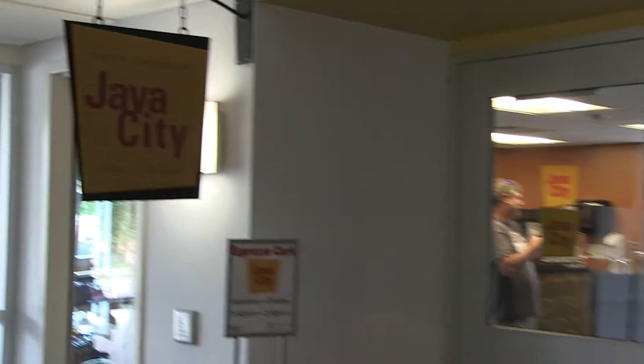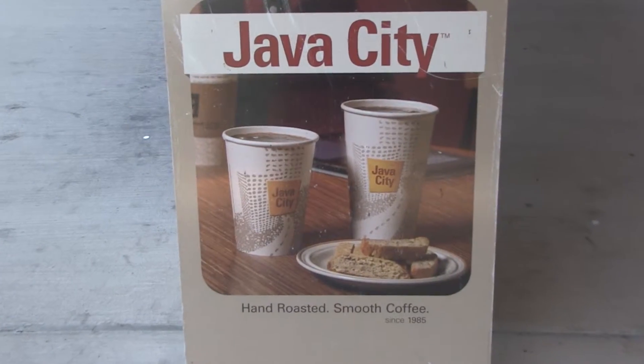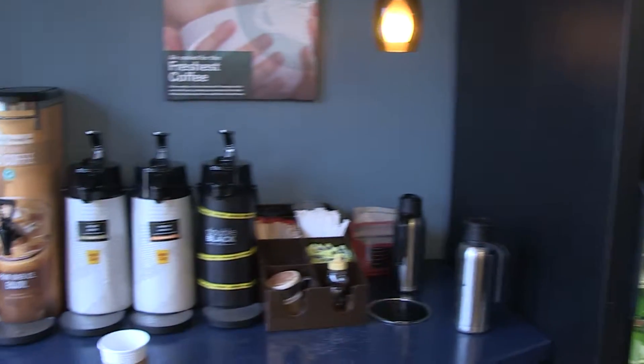Also located in the Student Services Center is Java City, which is a conveniently located coffee shop that serves many other beverages and snacks for students to purchase on their way to or coming from class.